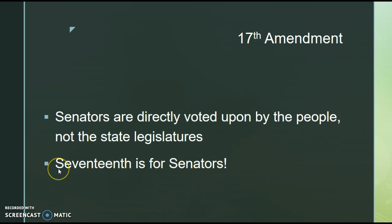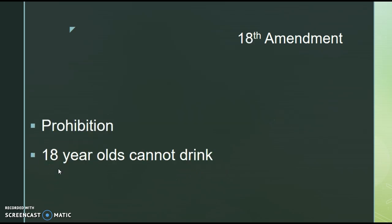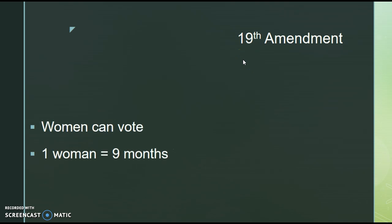The 18th Amendment is the prohibition of alcohol. A simple way to think of it: 18-year-olds cannot drink — hence the 18th Amendment. The 19th Amendment gives women the right to vote, and we see this coming after World War I. A good way to remember it: one woman equals nine months — think pregnancy.